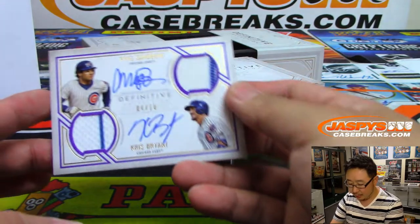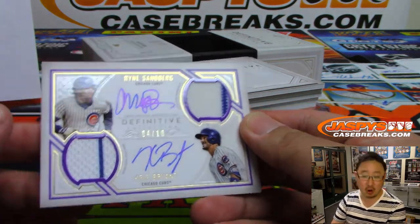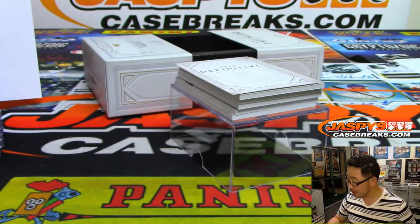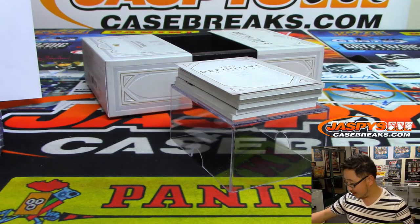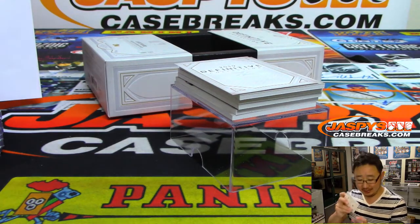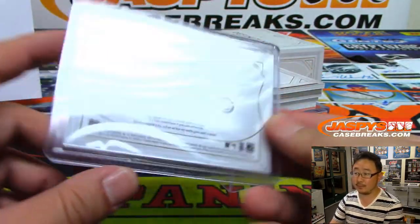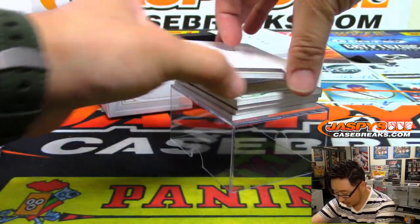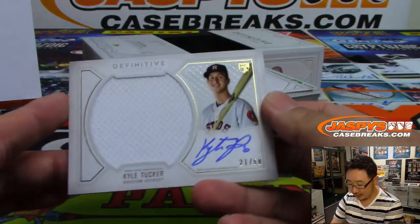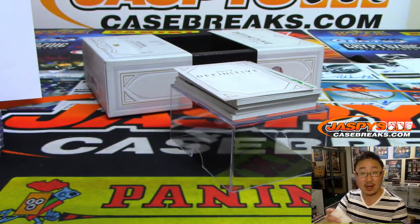Another Cubs dual relic, dual autograph, 4 out of 10 this time. That goes to Ed Aarons at number 4. There you go, Ed. Kyle Tucker, Jersey and autograph, 21 out of 50. Steve Locke in the Astros.